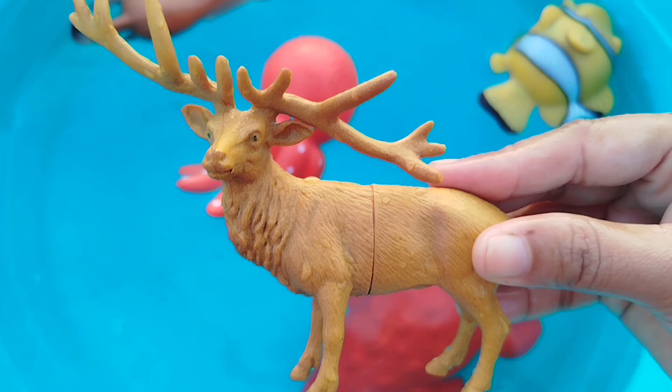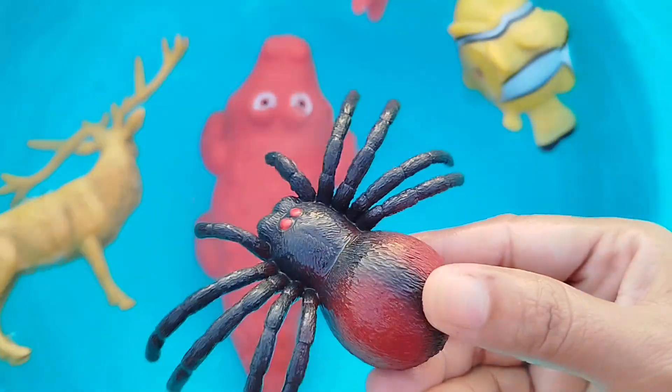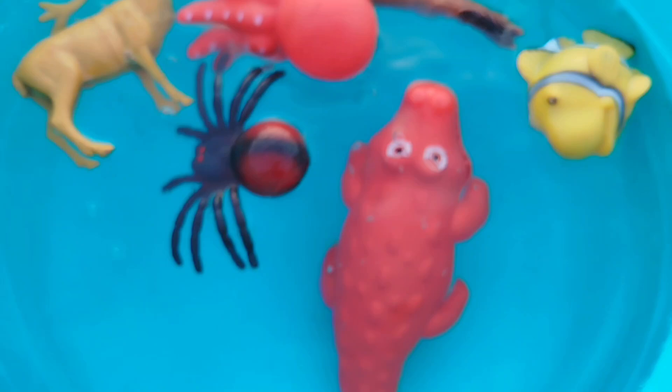A deer. This is a deer. The next one is a spider. This is a spider.